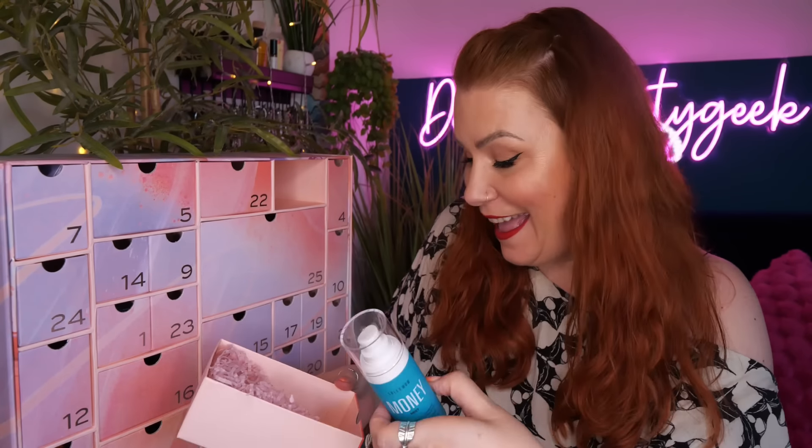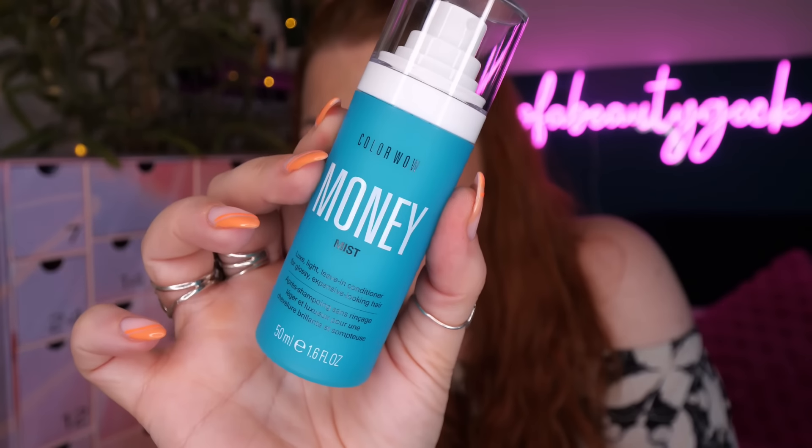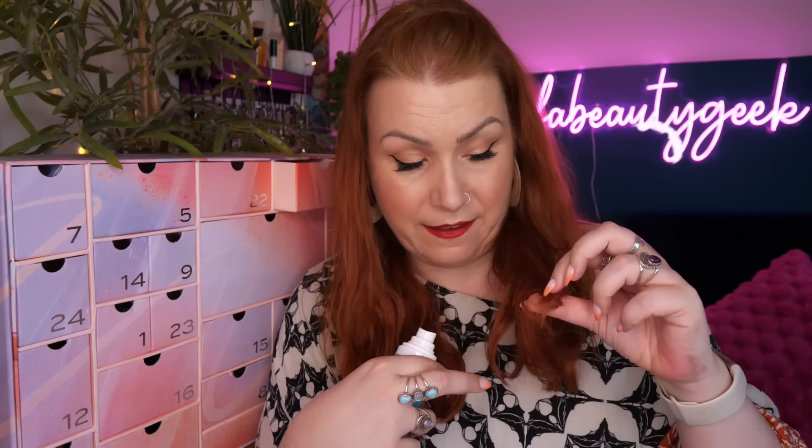Day number eleven - something for your hair. This is from Color Wow, Money Mist - a luxe light leave-in conditioner for glossy expensive-looking hair, 50ml. Nutrient-rich, super hydrating leave-in for all hair types. Spray throughout clean damp hair and comb to distribute evenly.